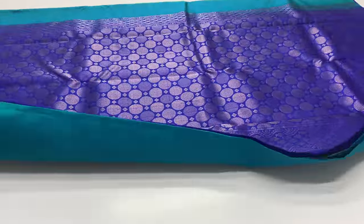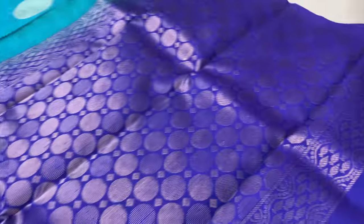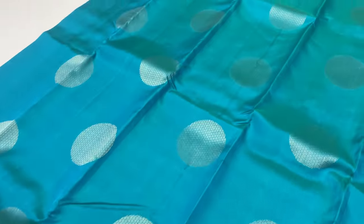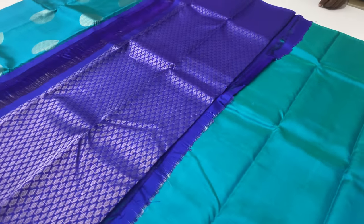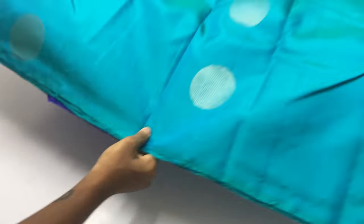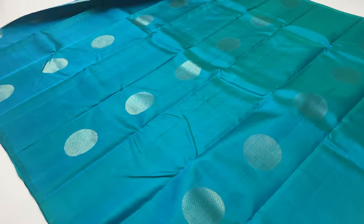Saree 2075: pallu and blouse are royal blue. Body of the saree is double shade blue color — blue and green shade. Full and full gold saree work.